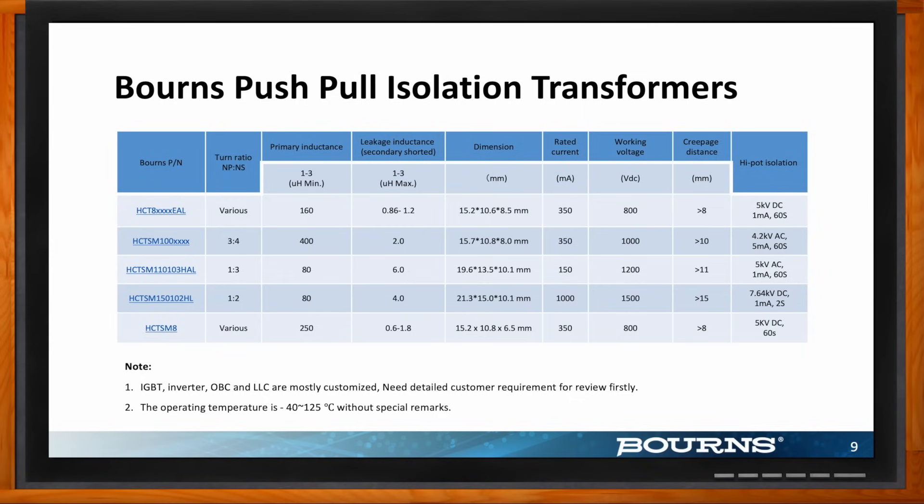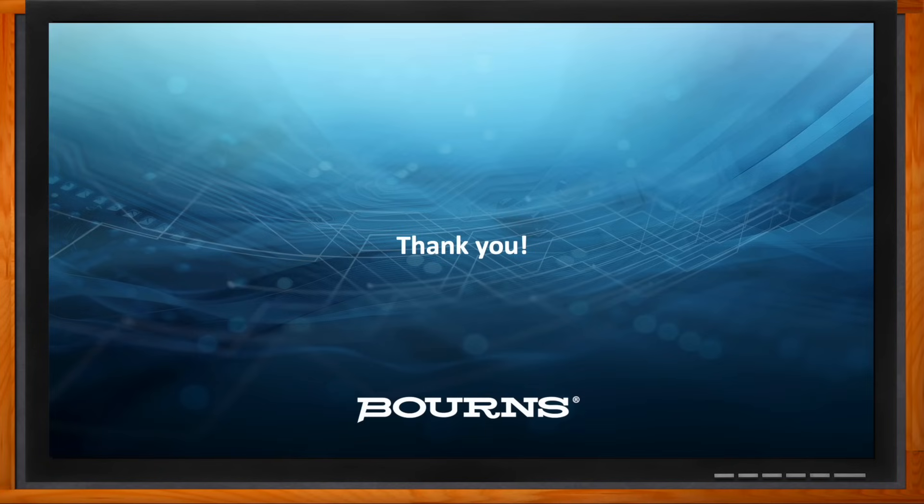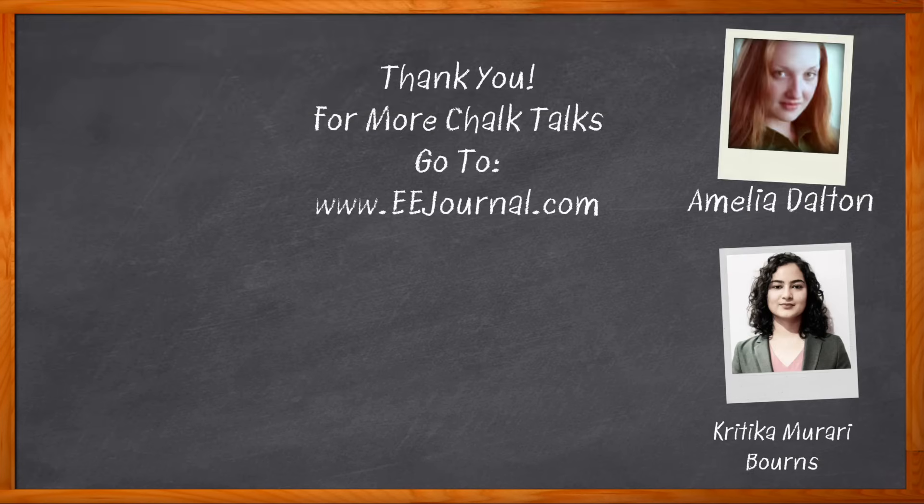Well, I think that's all I have time for today. Thank you so much for joining me. Thanks so much, Amelia — this was a pleasure. For Chalk Talk, I'm Amelia Dalton from EEJournal.com. For more Chalk Talks, head on over to the Chalk Talk section of EE Journal or head over to YouTube at youtube.com/EEJournal.